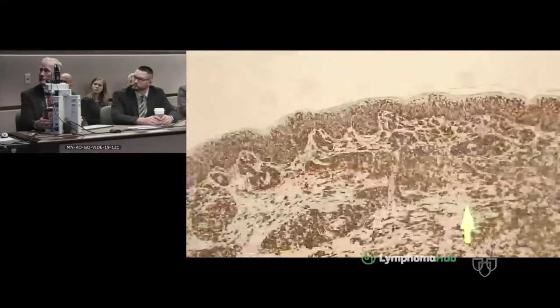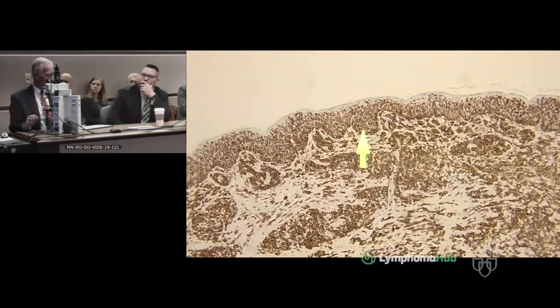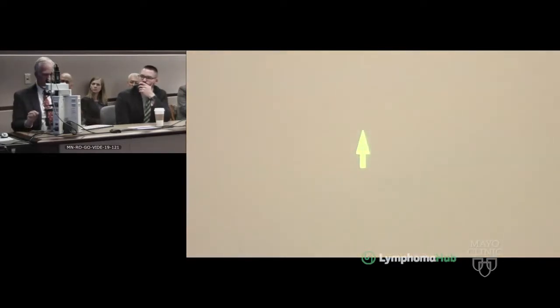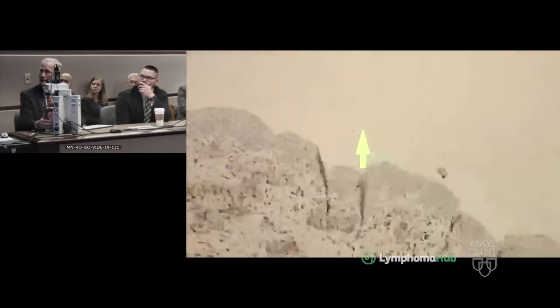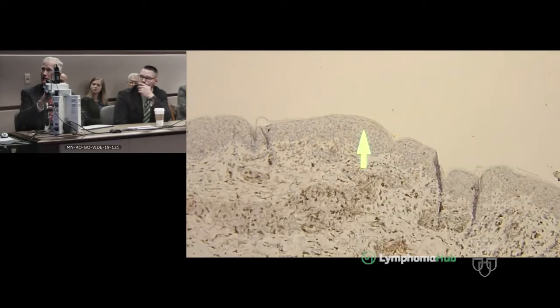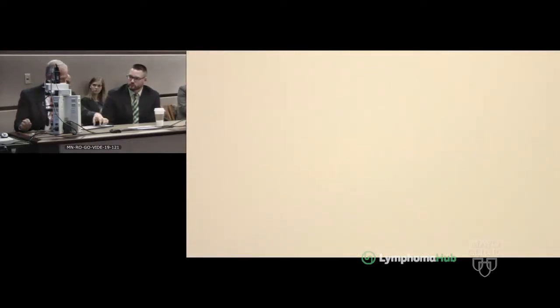All of these lymphocytes are CD3-positive T-cells in the dermis, and there is remarkable epidermotropism. Mycosis fungoides would come to mind, but the stain for CD4 shows very few CD4-positive T-cells — virtually none of which are in the epidermis — which would be distinctly different than what you would expect for mycosis fungoides.